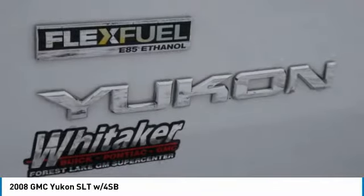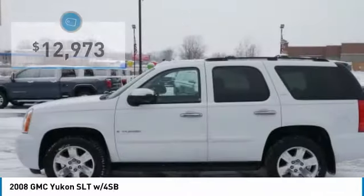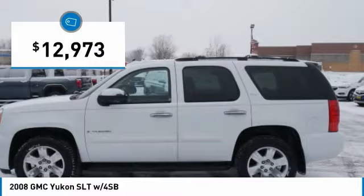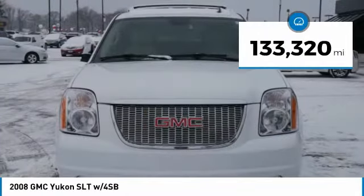Boasting a Vortec engine with active fuel management and flex fuel, Yukon is agile and capable and is priced below $15,000. This vehicle has less than 135,000 miles.